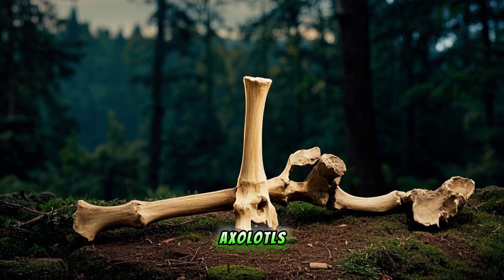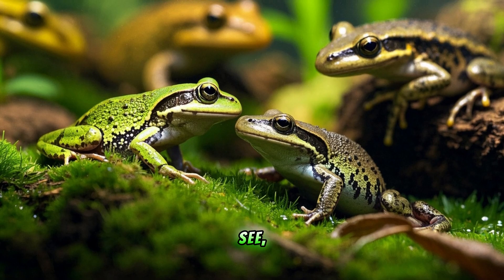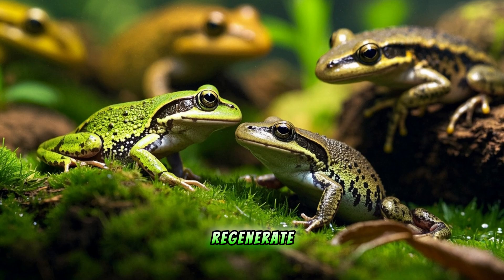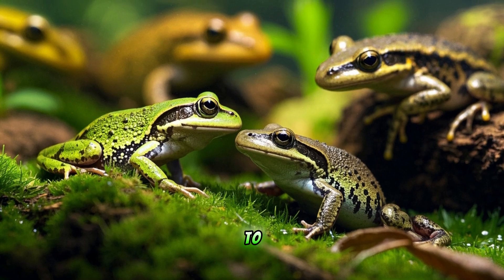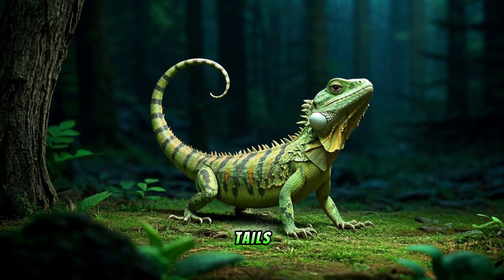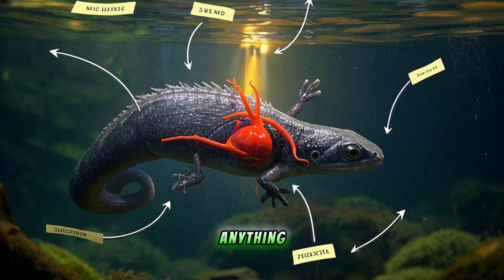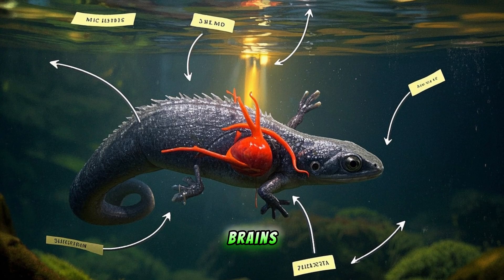But what really makes axolotls so special is their ability to regenerate body parts. Most amphibians can regenerate their limbs if they lose them to predators or injuries, and some lizards can even regrow their tails if bitten by a snake. But axolotls can regenerate just about anything, including their hearts and parts of their brains.